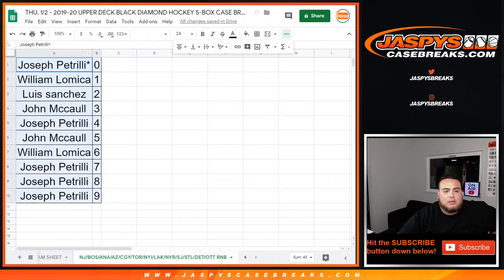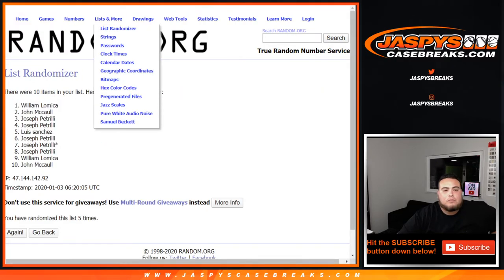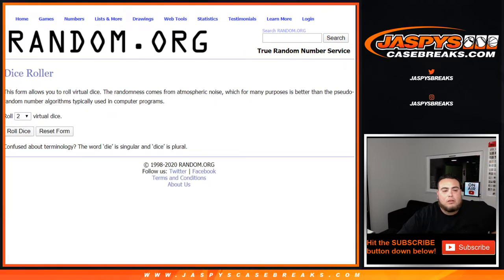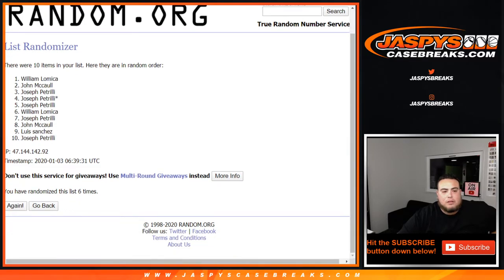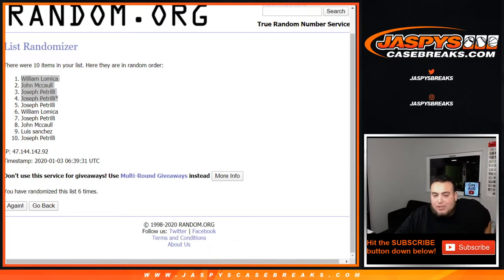Let's get the random number block list, randomize it, and roll it six times. Results: William, John, Joe Pizzo, and Joe Pizzo — top four. So William gets the Henrik Lundqvist relic, John gets the Kapo Kako, Joe Pizzo gets the Philip Zadina, and Joe Pizzo also gets the Rogie Vachon Hall of Fame Rings.